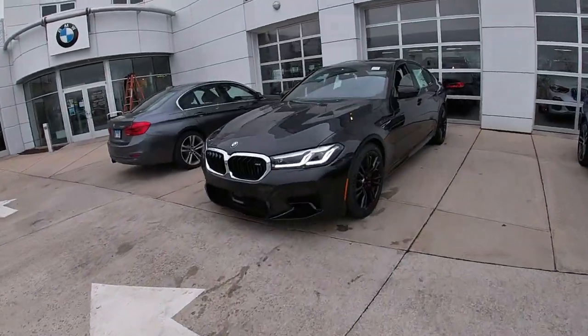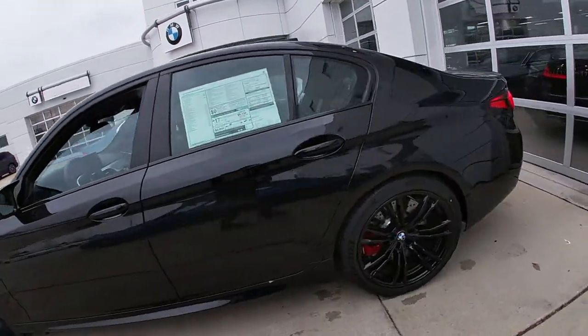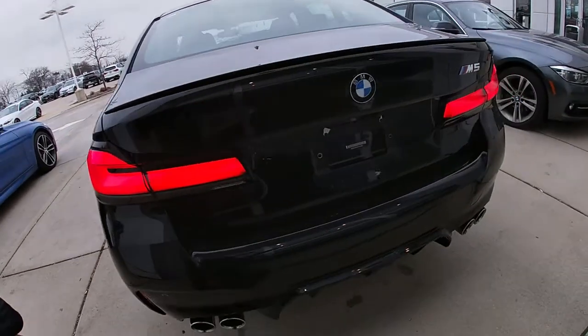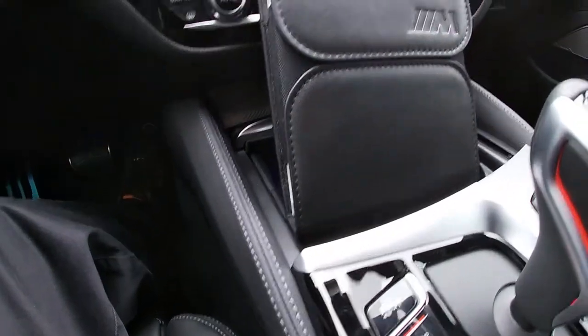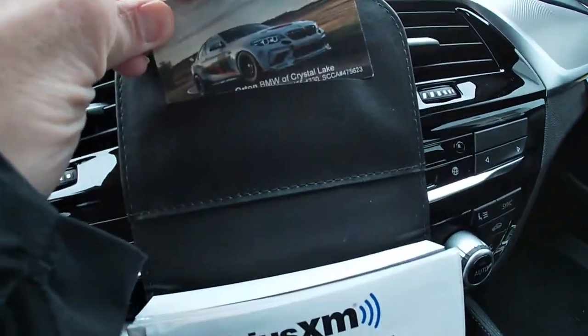Here's what we're picking up for a friend of mine — the M5. I just love the way these LEDs look. It looks so good and vibrant. Alright, BMW M5, back to Crystal Lake.